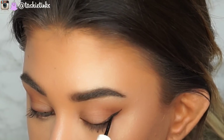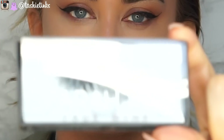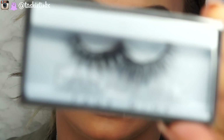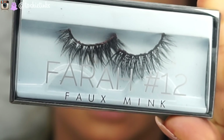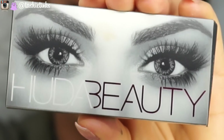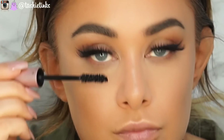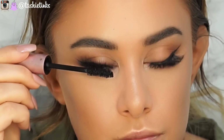For lashes I'm going in with Huda Beauty in Farah. You want to choose lashes that wing out — these are shorter on the inner part of the eye and longer on the outer edge, so again this helps you create that almond look. So there are a few steps there to help you get this kind of eye shape.